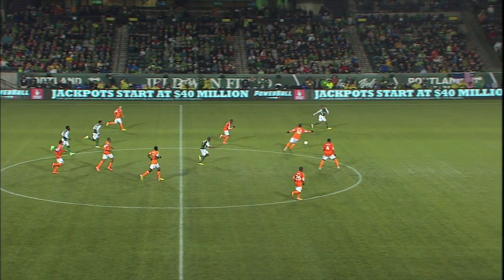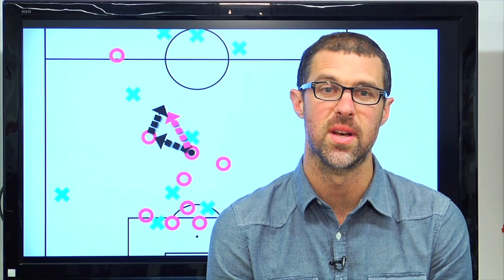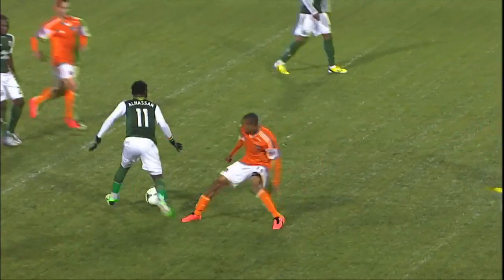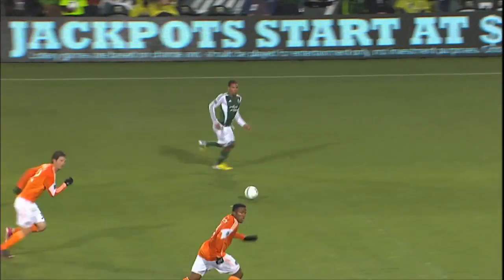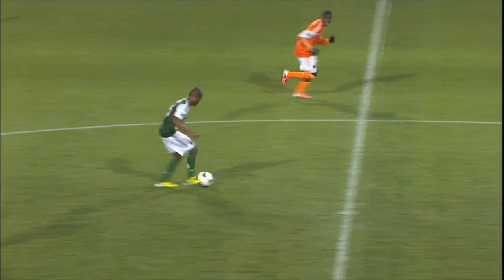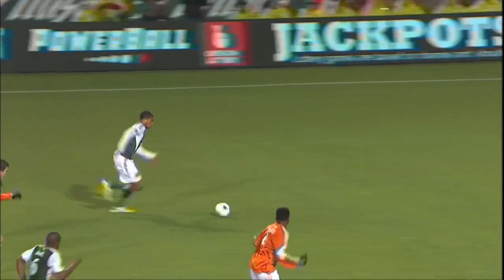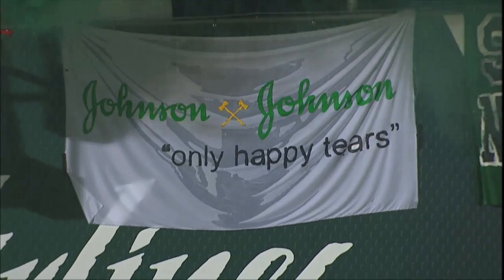Bad decision. Reading body language is an underrated aspect of playing defense. Unfortunately for Boswell, he misreads Nagby's body language. Can't blame him too much — Nagby's pass is one of those things people like to say you can't teach. Most players need to set up their body to make a pass, but Nagby releases his pass right in stride. That's why Boswell's step is late. Odds are, if it were another less skillful player on the ball, Boswell's offside trap would have worked. From there, Johnson does the rest, and the Timbers Army shed tears of joy.